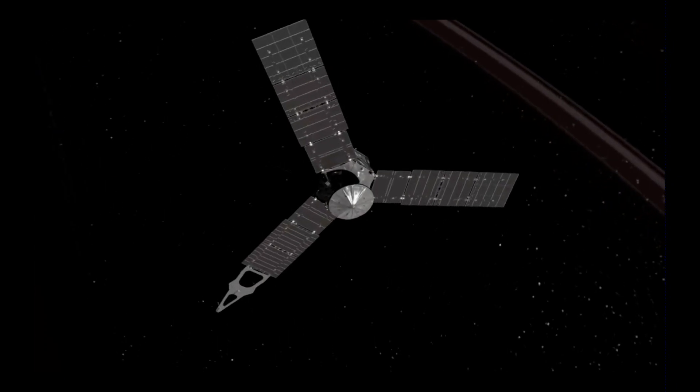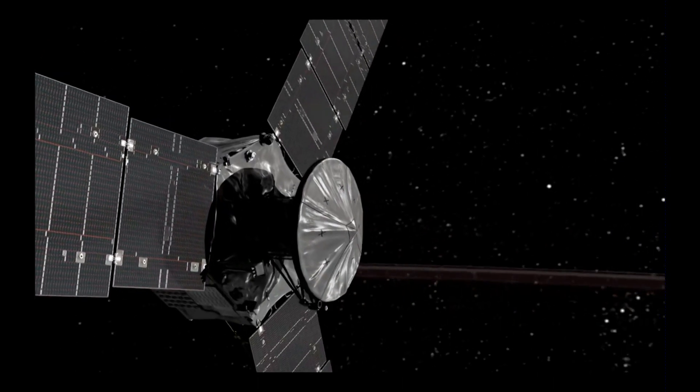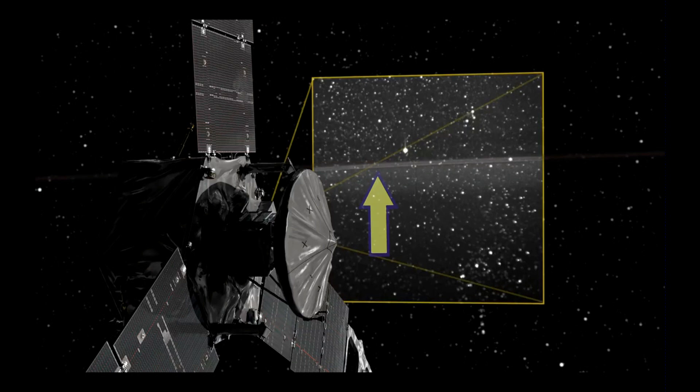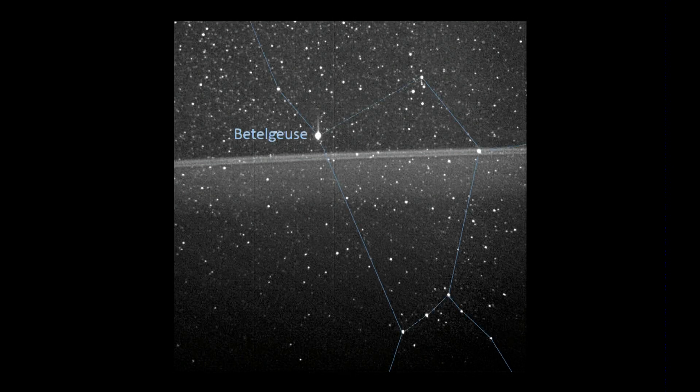Juno has four star trackers, and one of its star trackers while it was at Perijove was able to image that line you see here. In the background you can see the constellation of Orion. That line is actually Jupiter's ring — we know it's a ring because we've seen it in other pictures from Voyager back in the 1970s. You can clearly see the belt of Orion, Betelgeuse, and the ring going outwards. This is one of the first pictures taken from inside of the rings.